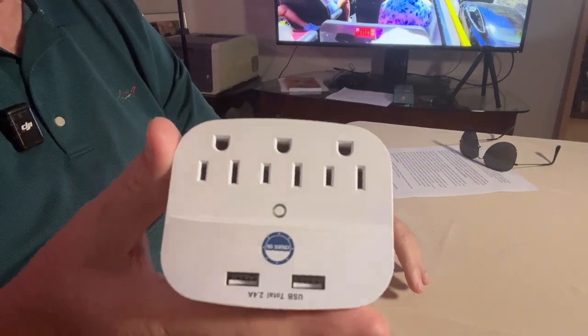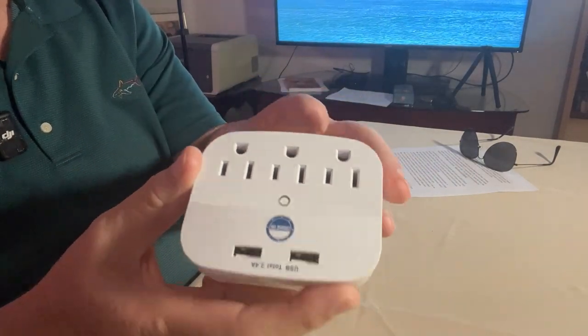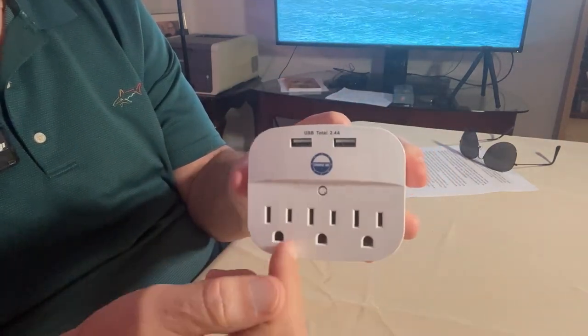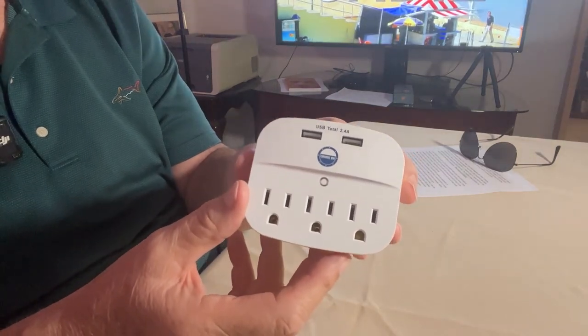The first thing I want to talk about is this power strip — this little guy. You know how often have you gotten on a ship and found there's just not enough outlets for all your digital devices? This little guy will let you charge. It's got two USBs and three ACs, and on the back it's got a single adapter to plug into the wall. We're going to be on Norwegian Star, and I know when we were on the Sun in November it was very short on this kind of device.